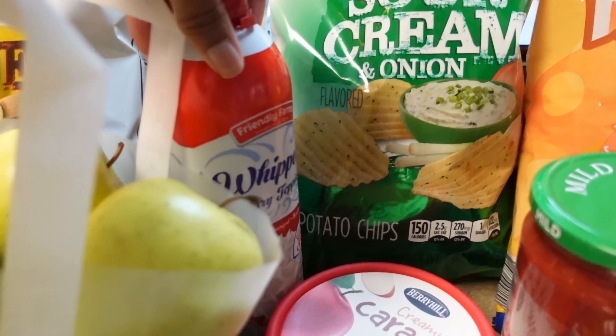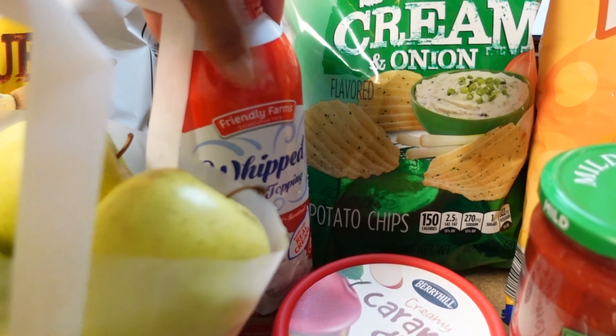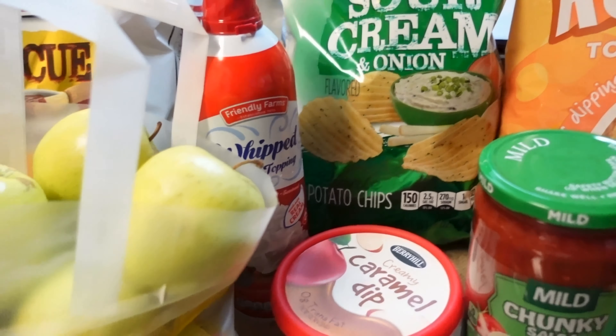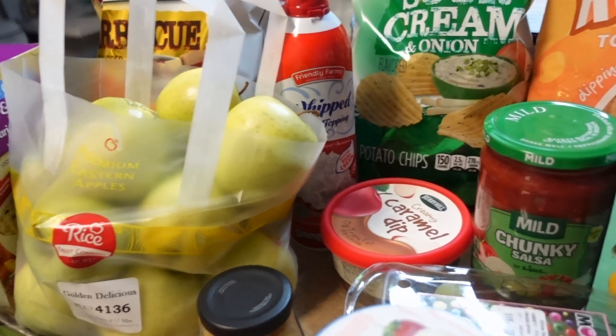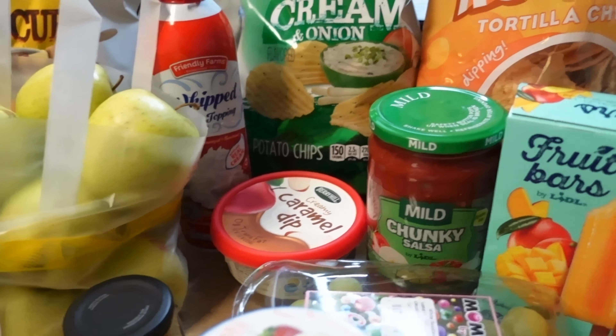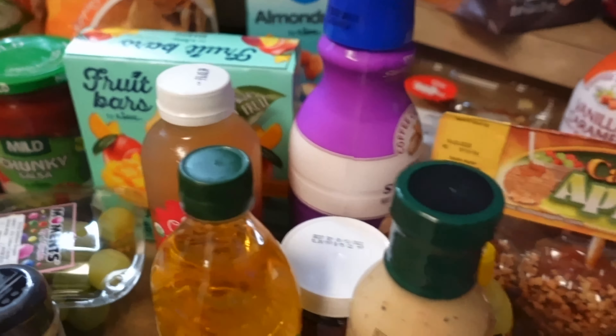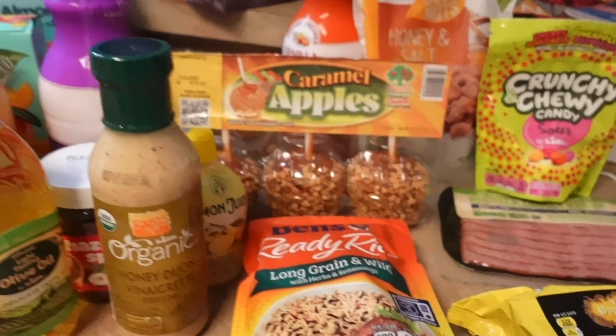They didn't have the whipped cream I usually get — that pumpkin spice one and the other kind. I keep forgetting that Aldi's is one of those stores where when you see something you have to get it and stock up. But that is everything I got.